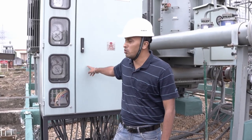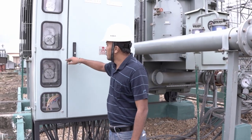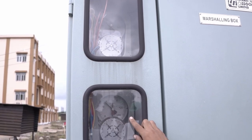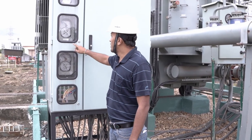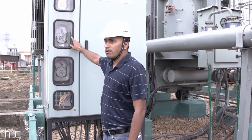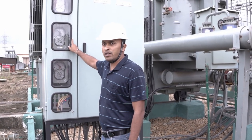This is the marshalling kiosk of the transformer. Here we can see the temperature of the HV side winding, LV side winding and the oil of the transformer. From here, we can record the temperature of the winding and oil of the transformer every hour.